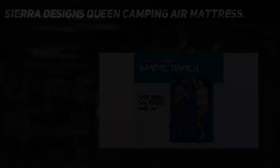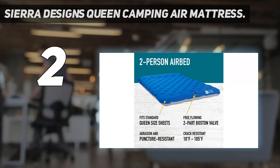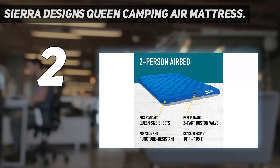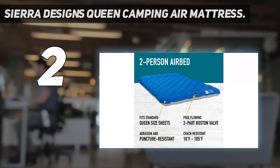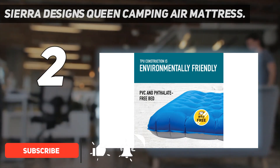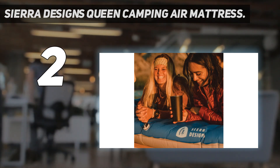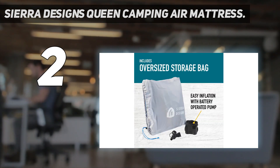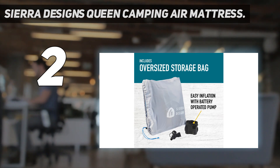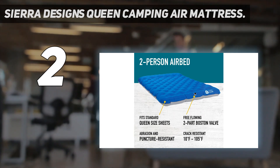Number 2 on my list: the Sierra Designs Queen Camping Air Mattress. Sierra Designs continues to strike a stellar balance between quality gear and affordability, and is a trusted name amongst avid outdoors people. The brand's front-country camping mattress is more than 10 inches thick but weighs just 6 pounds and packs down into a compact carrying case. It has a stretch-resistant fabric coated with TPU for extra durability, and the built-in pillow helps simplify packing.